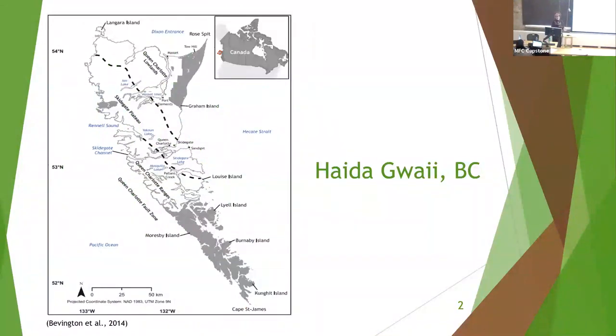A brief introduction to Haida Gwaii for those not familiar with the area: it's an island archipelago off the northwest coast of British Columbia. It's the unceded territory of the Haida Nation and was once called the Queen Charlotte Islands, but the name was changed to Haida Gwaii in 2010 as part of a wider reconciliation agreement between the Council of the Haida Nation and the government of BC.